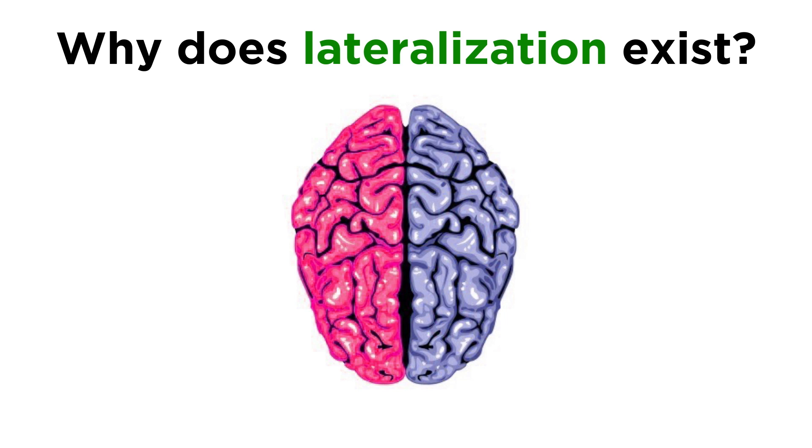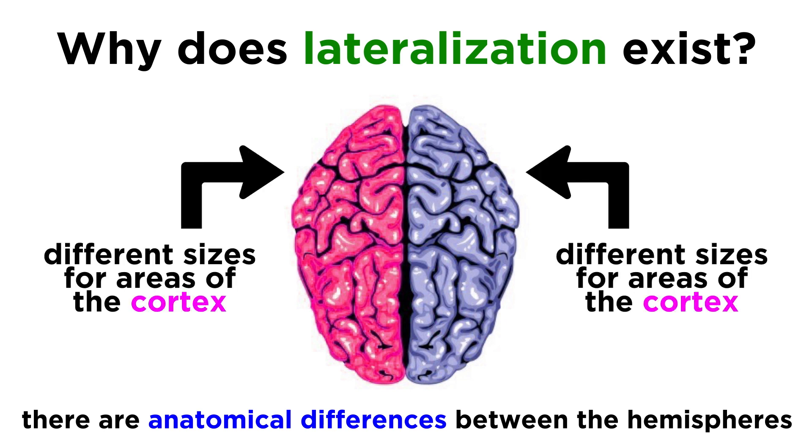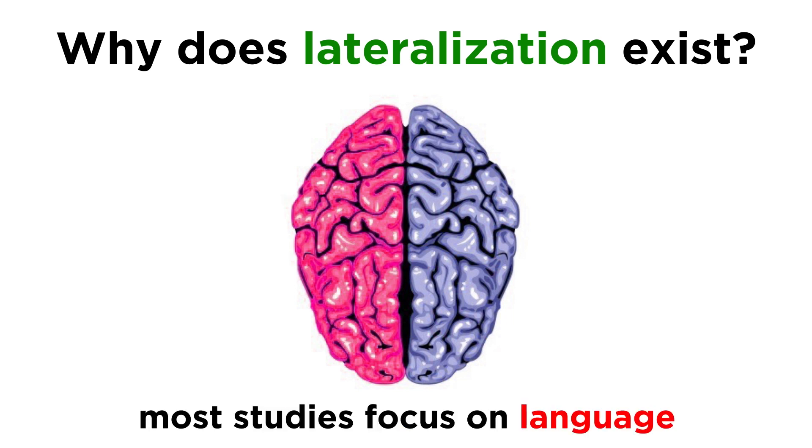As to why lateralization exists, some studies focus on anatomical differences between the hemispheres, such as differences in size between areas of the cortex in either hemisphere, which do indeed exist, but these have not been conclusive. Most attempts to explain lateralization are centered around the most highly lateralized of all brain functions — language — so let's move forward and get a closer look at that next.